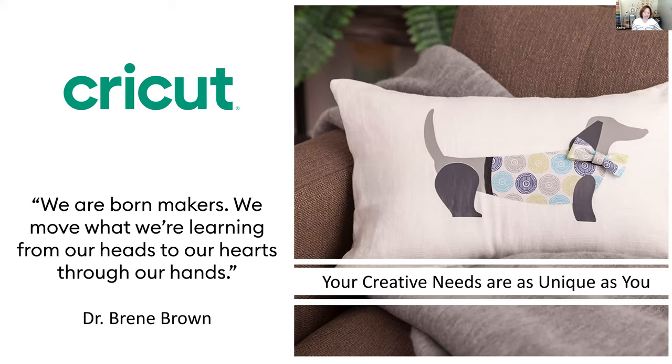One of my favorite quotes is from Brené Brown. She says, 'We are born makers. We move what we're learning from our heads to our hearts through our hands.' This really speaks to me as a crafter because crafting is about having a creative idea and bringing it to life with your hands. When you give somebody a crafted gift, it's really a gift from the heart.